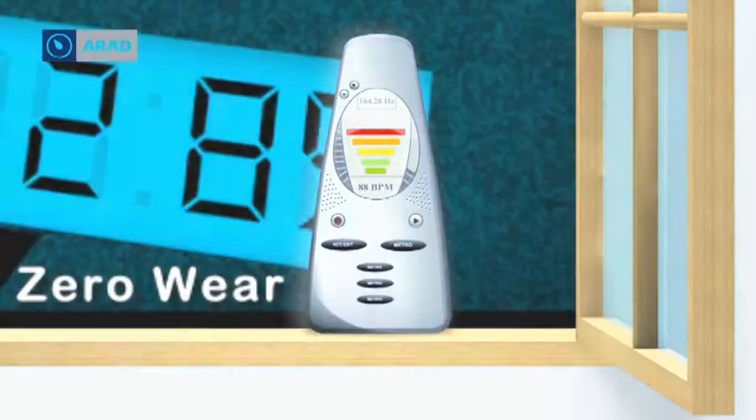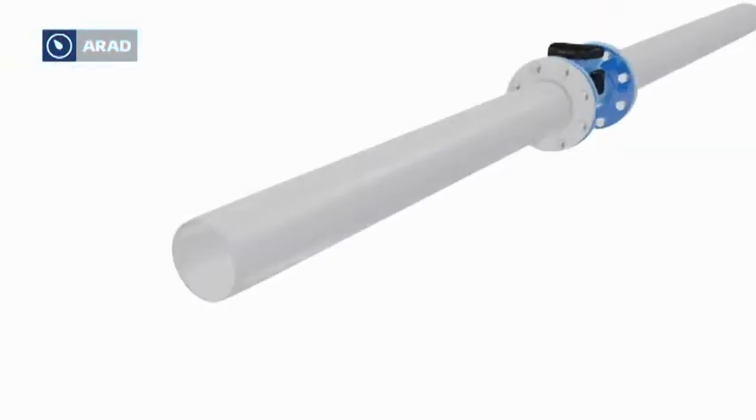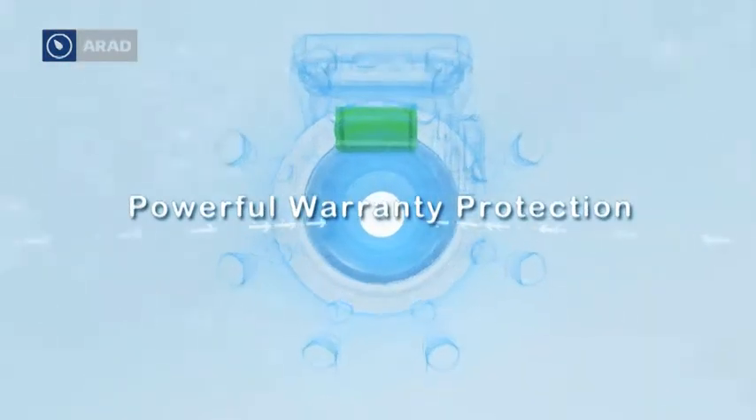For millions and millions of gallons into the future, zero maintenance for at least a decade. The octave's battery unit is fully warranted for ten years.